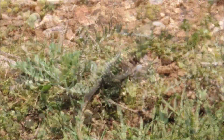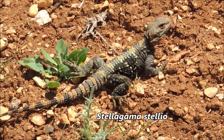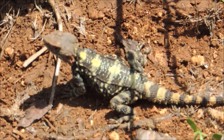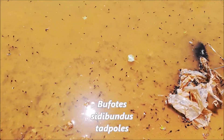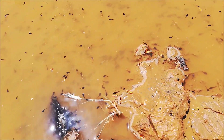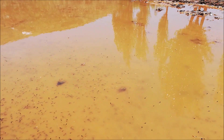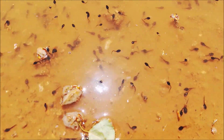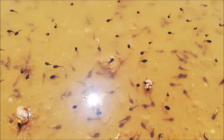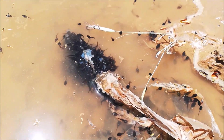Here is a pond where you can see all the tadpoles of the green toads that have already hatched from their eggs. These tadpoles need to metamorphose quickly because this type of temporary pond will dry out soon — they have to become baby toads before that happens. In Lebanon, toads usually have darker tadpoles, and that's how you can tell the difference between the two species.